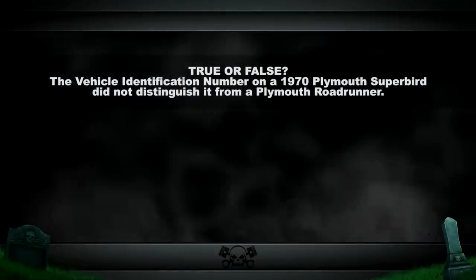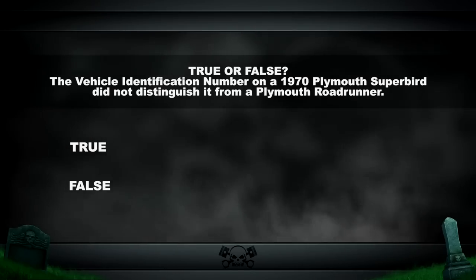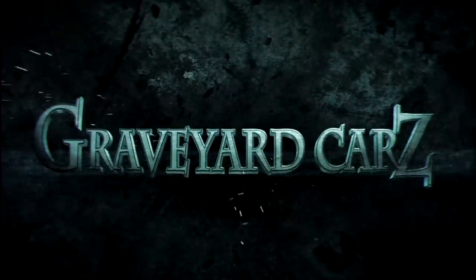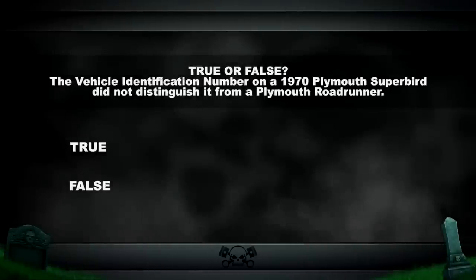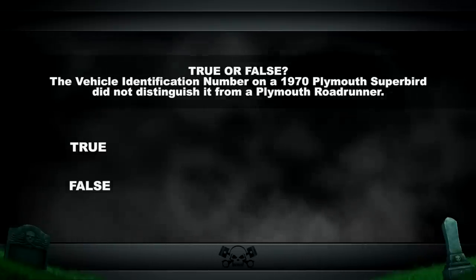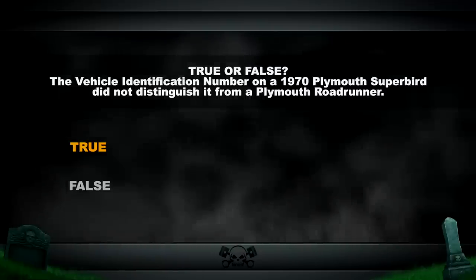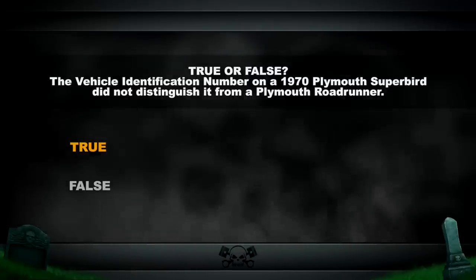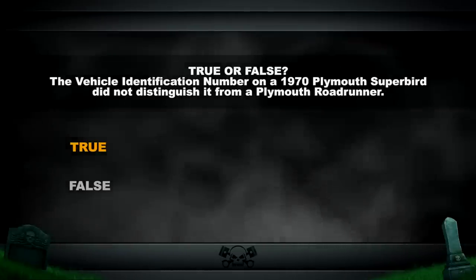True or false: the vehicle identification number on a 1970 Plymouth Superbird did not distinguish it from its sister, the Plymouth Roadrunner? The answer is true. In 1970, the Plymouth Roadrunner was not available with a 440, 375 horsepower Super Commando engine — that was only available in the Superbird. So if you look at the fifth digit and you have a U, that is what distinguishes it as a Superbird. No other specific character says it's a real NASCAR car.